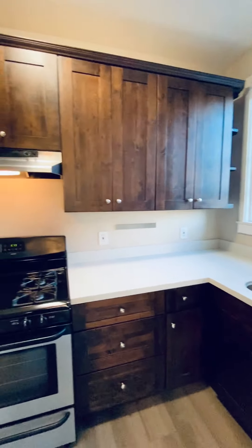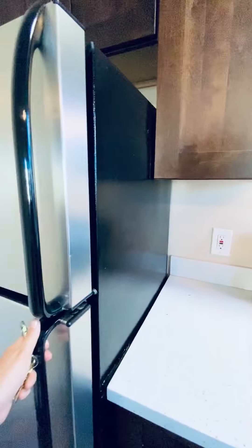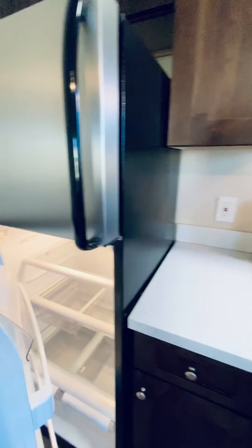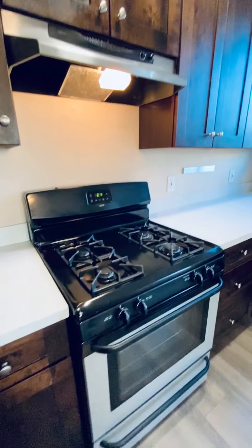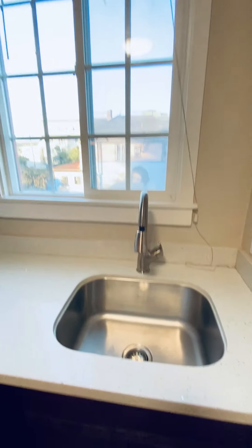Here's the kitchen — a lot of cabinet space, stainless steel appliances including a stainless steel fridge, gas stove, quartz countertops, and this large sink right here.